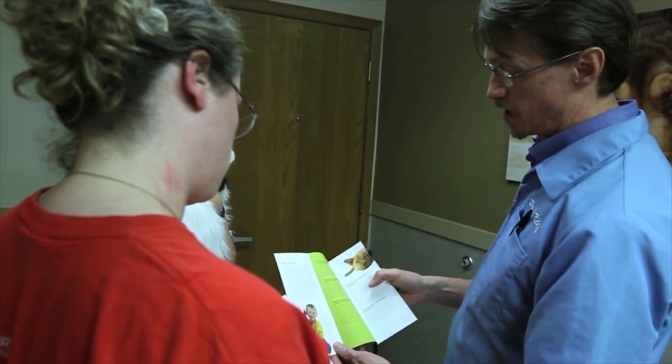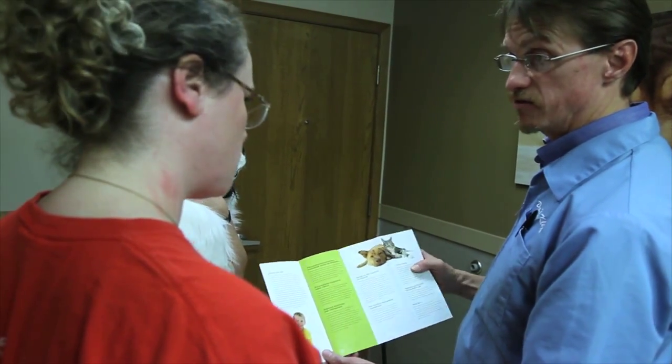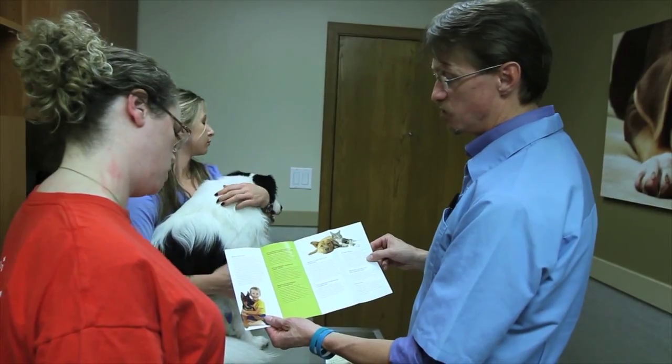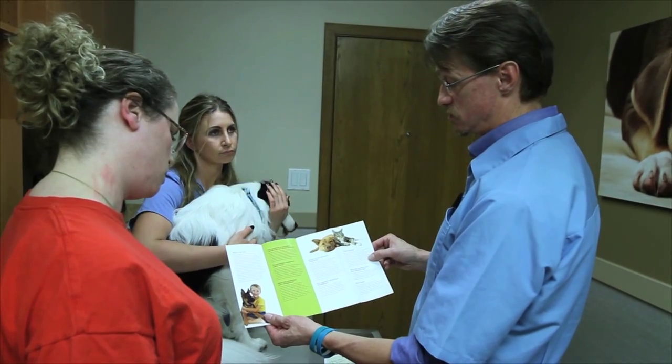It also helps to remind them after the fact. We get 20 to 30 minutes to talk about every issue under the sun, sometimes just once a year. So having some tools to jog that memory for those clients after they leave, after they get home, has really been helpful in getting them to come back and follow those recommendations.